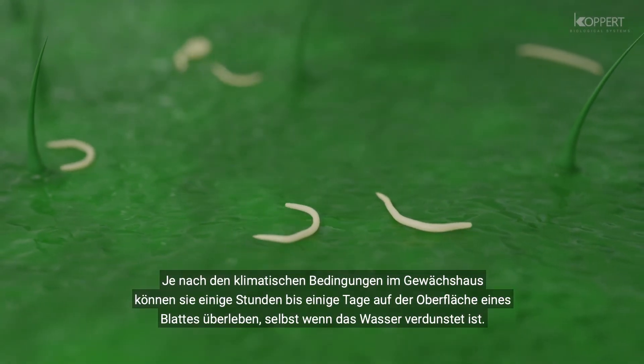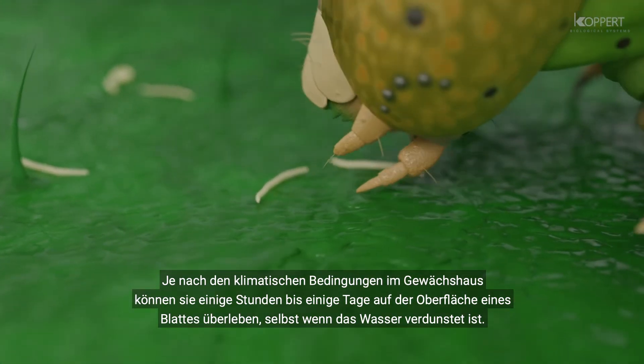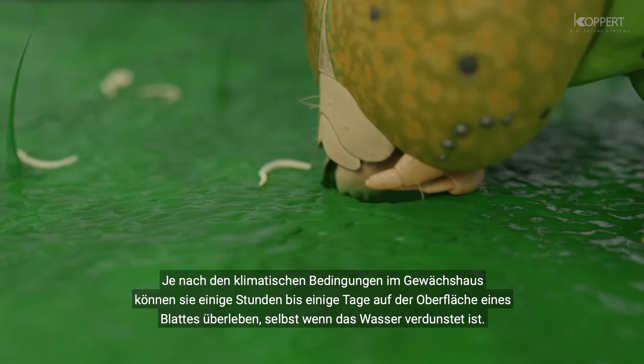Depending on climate conditions, nematodes survive from many hours up to a few days on the leaf surface, even when the water droplets evaporate.